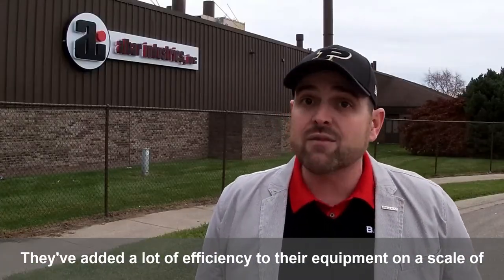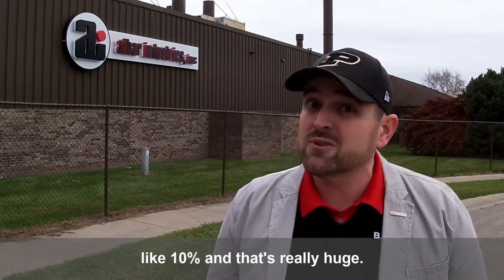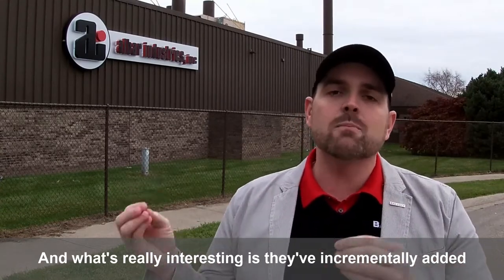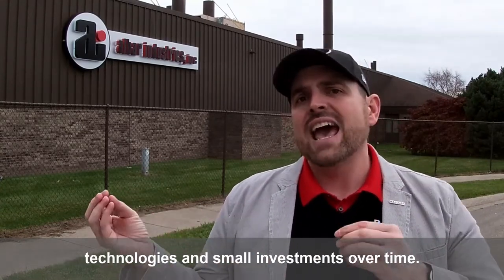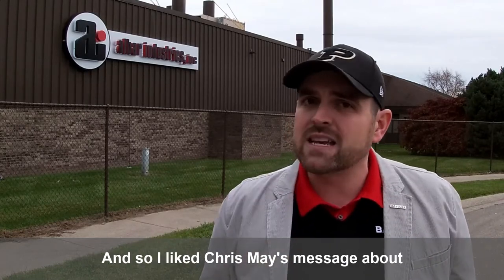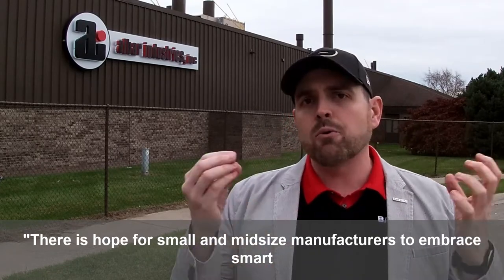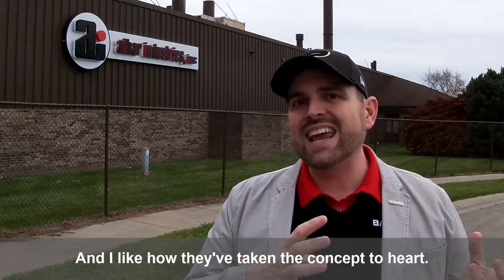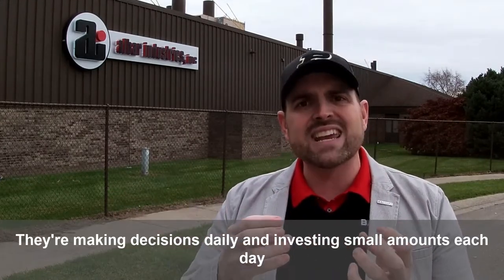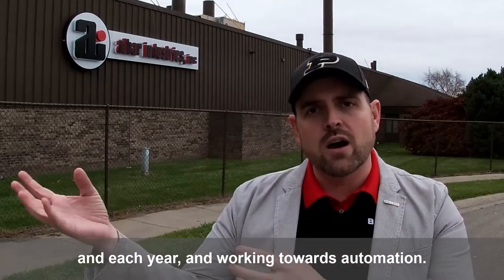They've added a lot of efficiency to their equipment on a scale of like 10%, and that's really huge. What's really interesting is they've incrementally added technologies and small investments over time. Chris May's message is that there is hope for small and midsize manufacturers to embrace smart manufacturing. They're making decisions daily and investing small amounts each day and each year, and working towards automation.